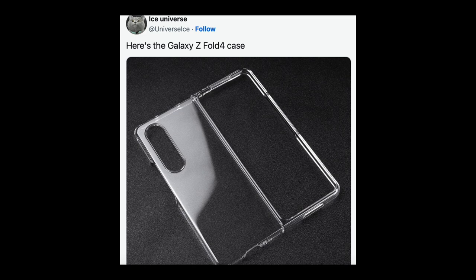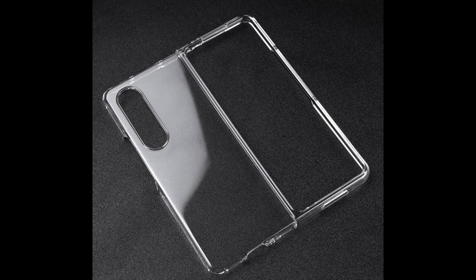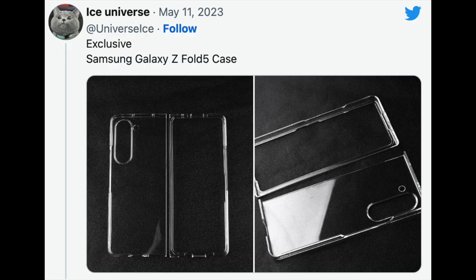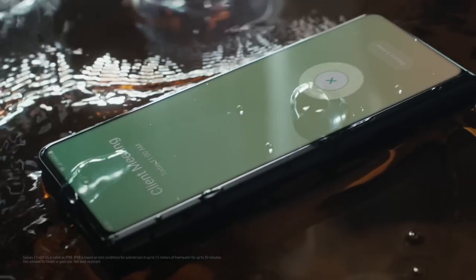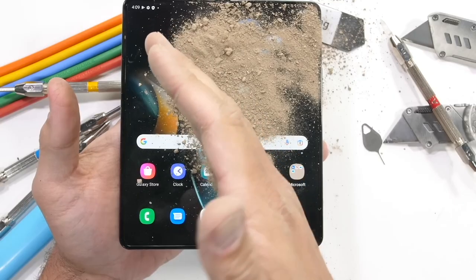Leaker Ice Universe shared a photo of what appears to be a transparent protective case for the Galaxy Z Fold 5. It looks identical to the Galaxy Z Fold 4's transparent case, except for a separate cutout for the LED flashlight. Ice Universe also posted a photo of the Z Fold 4 cover to show how similar the two cases are, again confirming that the Galaxy Z Fold 5 will pack minimal design changes, with Samsung focusing on internal upgrades instead.